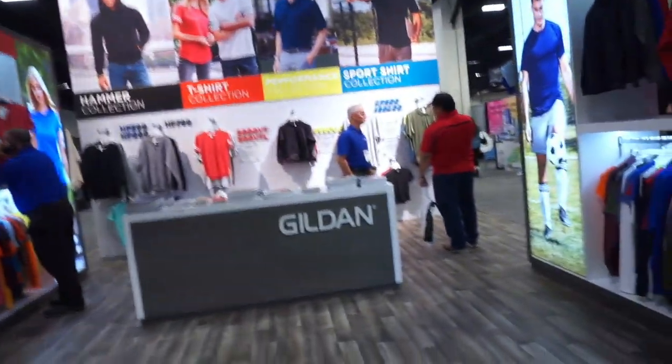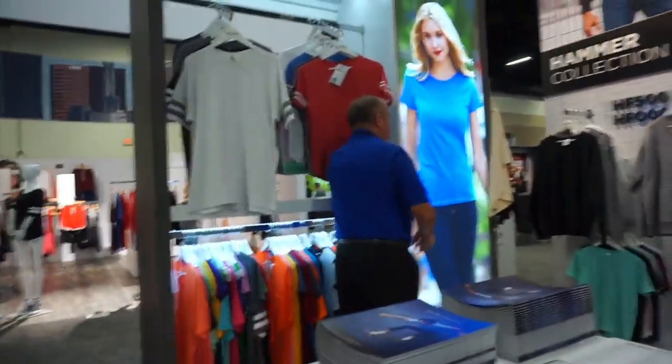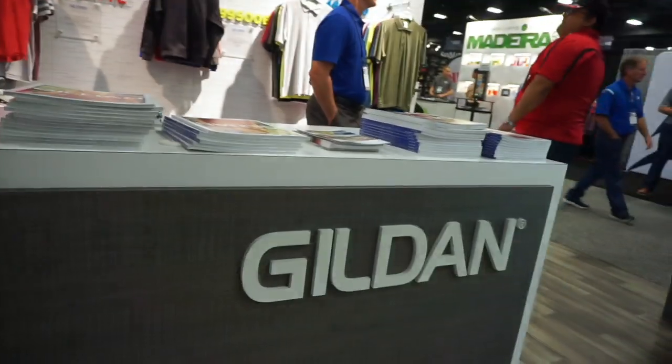I'm at the Gildan booth. I'm going to ask them about the issue I had with the tags and the colors. I just talked to Gildan about the tag issue from a couple of videos ago. They said they are going with tagless tearaways — the silver ones. If you see silver tags, those are the new garments. As for the dye color variations, he wasn't sure, but the new Gildans with the silver tags are going to be the new standard, so there may be slight color variation.